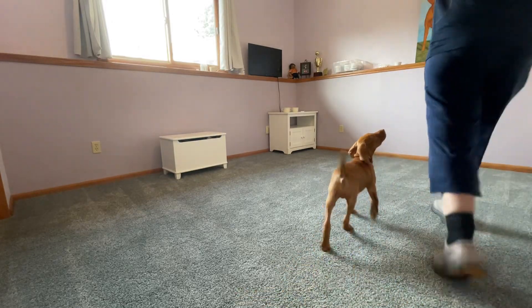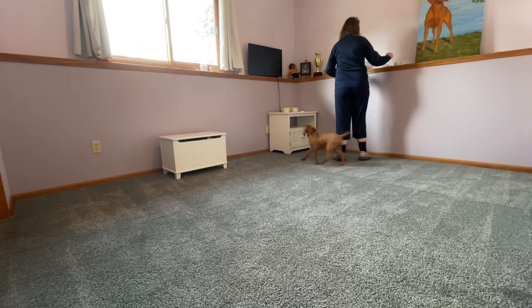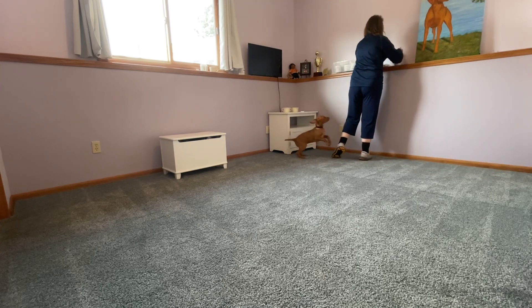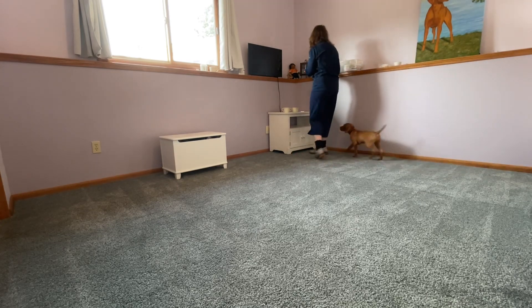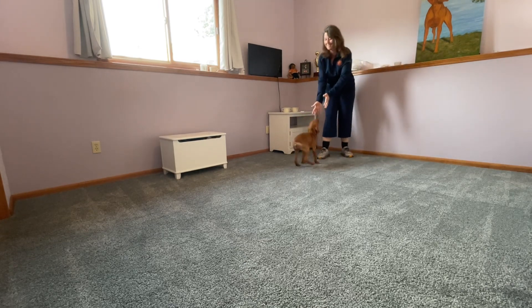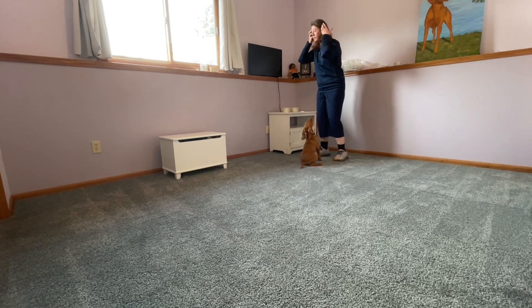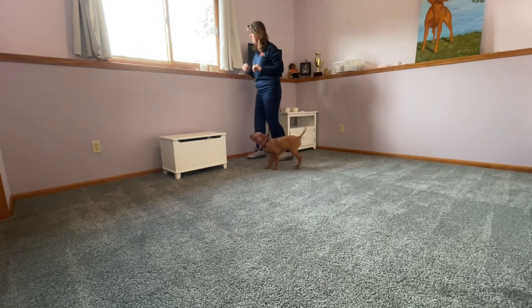All right, we're going to jump right into this. This is lesson number two for Gibbs, and this is force at work. This is 12-week-old Gibbs, and he is being a very, very good boy. He learned so much on his last lesson.